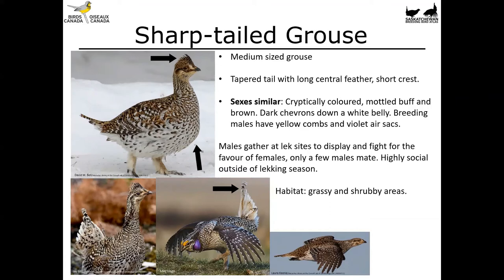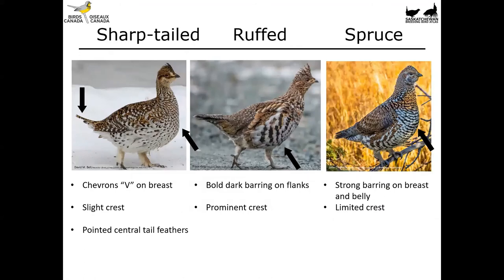Comparing all three species side by side: the sharp-tailed grouse has that pointed central tail feather, chevrons on the breast, and a small crest. The ruffed grouse has bold dark barring on the flanks and a quite prominent crest — though the crest can be flattened down or raised depending on the bird's posture, so always look for other clues too. The spruce grouse has strong barring on the breast and belly and a rather limited crest. Hopefully next time you see a mottled brown grouse-like bird you'll be more prepared to identify exactly which one it is.